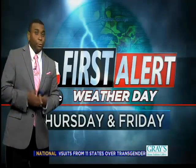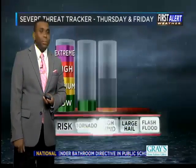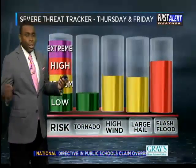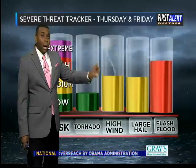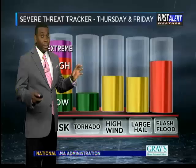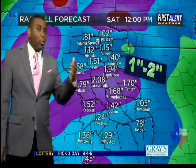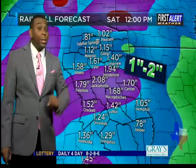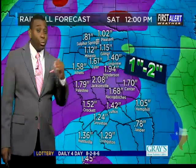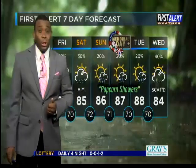Your First Alert Weather Day has been issued for Thursday and Friday, meaning disruptive weather could impact your outside plans. As far as severe weather is concerned, the greatest threat would be damaging winds and large hail. The primary concern for all of us, though, will be the potential for isolated flash flooding. While I'm only expecting one to two inches of rainfall on average across East Texas, some isolated locations with heavier downpours will have a chance to see up to four inches of rainfall.